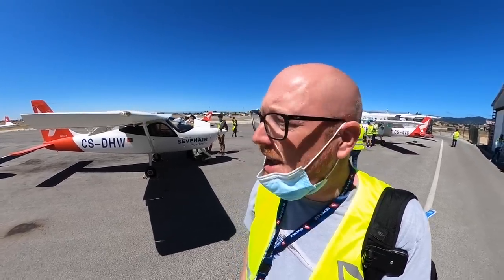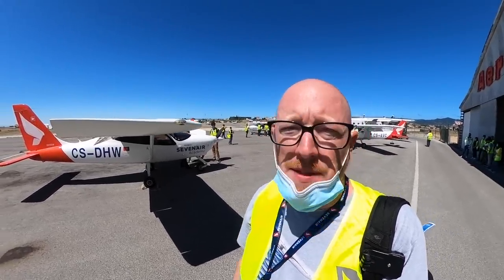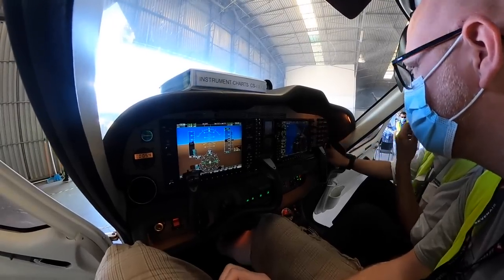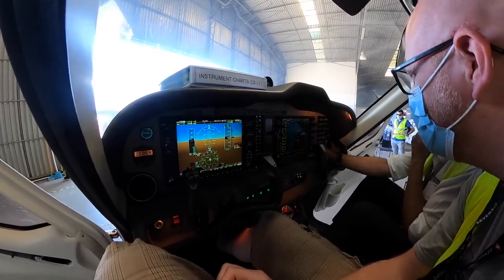The Seven Air Academy here in Cascais has a fleet of many different aircraft, predominantly Tecnam aircraft. The Technams are equipped with a full glass cockpit, just like in a commercial airliner.